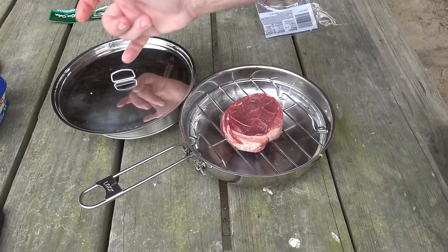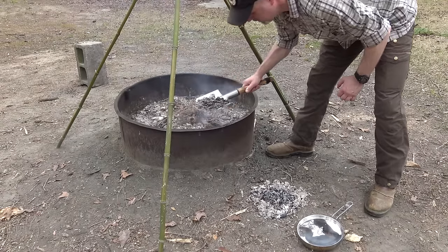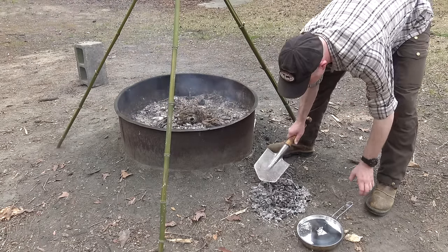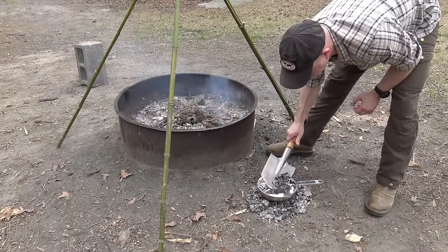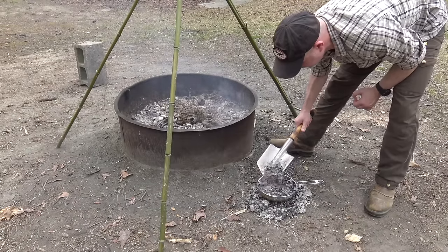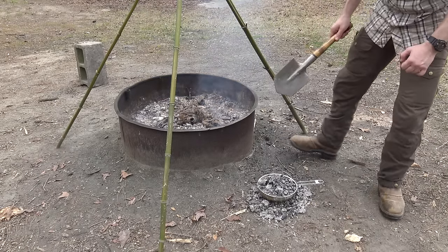Here's our steak wrapped in bacon — let's get that on the coals. I'm pulling some more coals out and now placing coals all around the lid. That fire pit is some kind of hot — can't really stand to put your hand over it. We're going to let that sit for a little bit and see how this does.